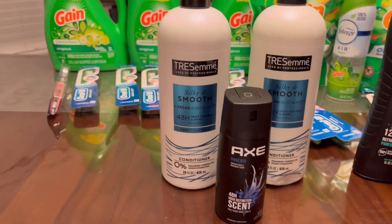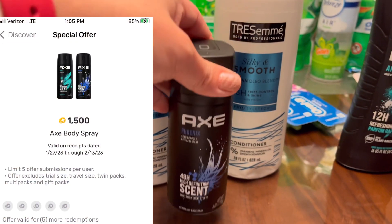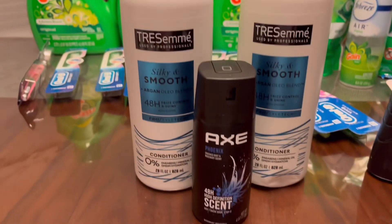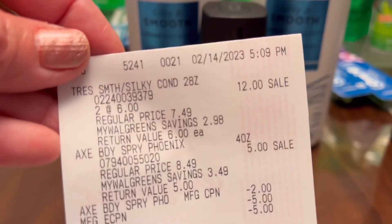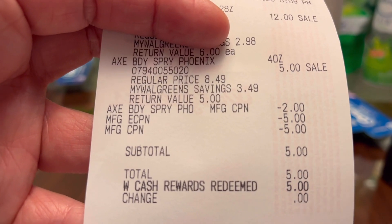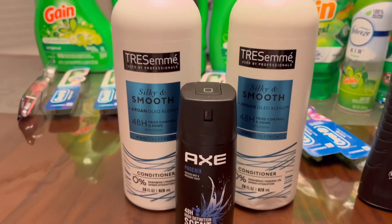I'm waiting for my husband so I can submit it to his account because he has an offer on Fetch for this Axe body spray — a dollar fifty back. I'm not sure if I'll get something back for the Treasure May. Then buy three get five dollars store register rewards — that's the register rewards that printed, and it's store register rewards. I used one five dollar manufacturer register rewards, subtotal was five dollars, used Walgreens cash rewards, paid zero out of pocket. Final cost for all three items is just three dollars fifty cents.